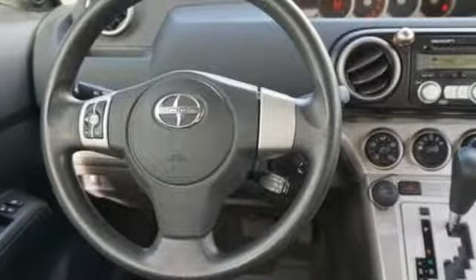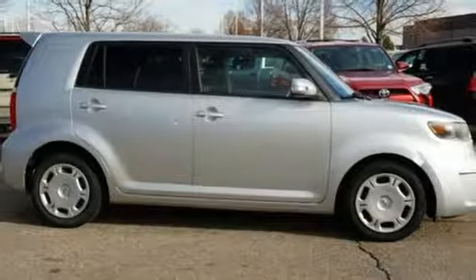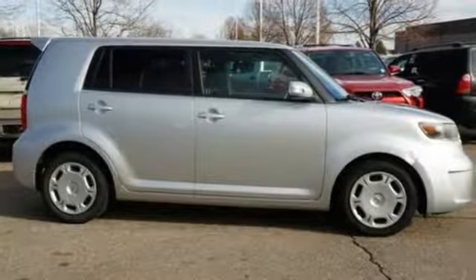Bold experiments and designs come to life with Scion. You need to drive it to believe it. See it for yourself today.